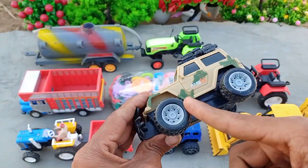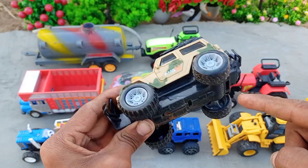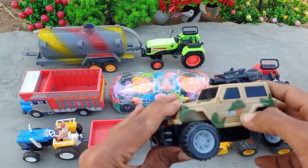And this is an AMG car. How beautiful the tractor is. AMG car.